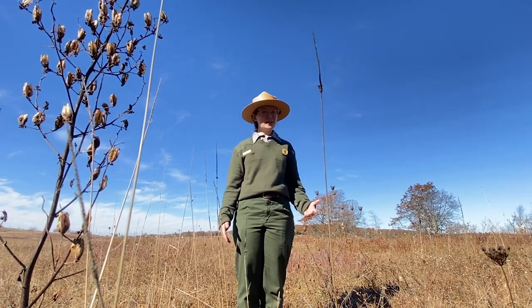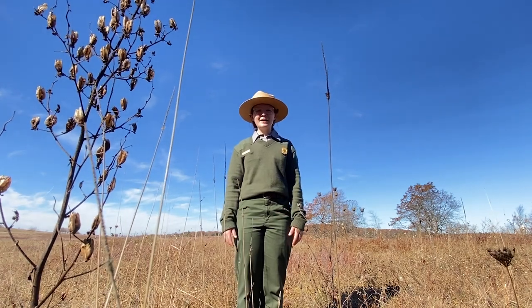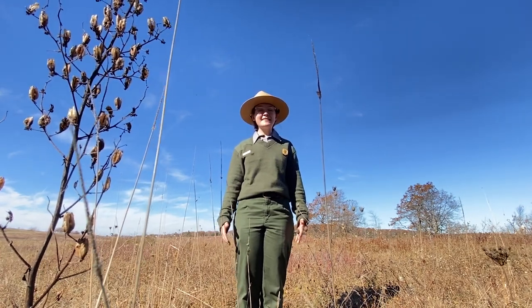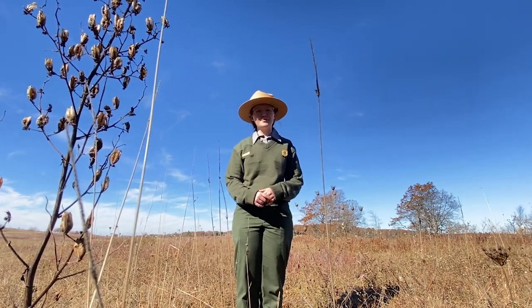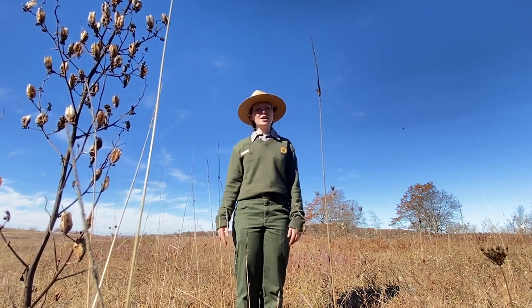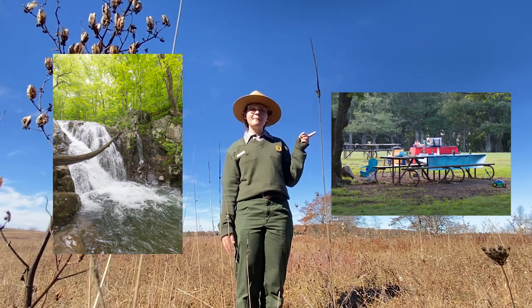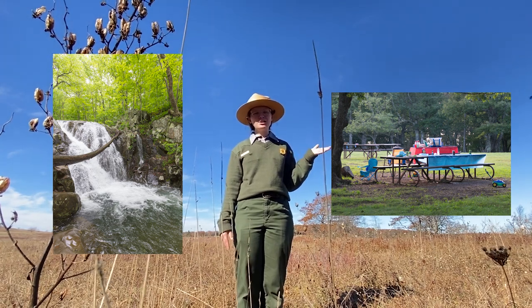Right now the meadow is looking pretty brown, but imagine it's springtime. The weather is starting to warm up, these plants are turning green, and the berries are starting to grow. Our black bears finally emerge from their den and they are super hungry. Where should our black bears go to get their food? Should they come here at Big Meadows where there's lots of plants to eat? Should they go to Rose River Stream where there's lots of fish? Or should they go to one of our picnic areas where a camper has left out lots of tasty snacks?